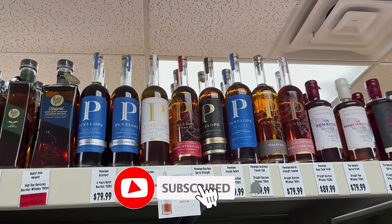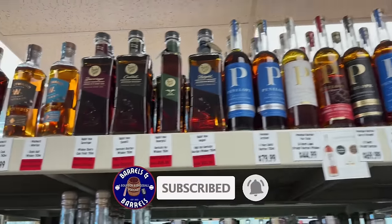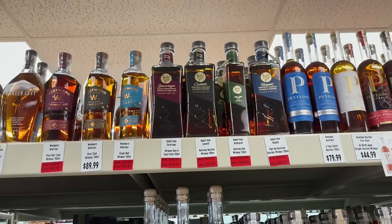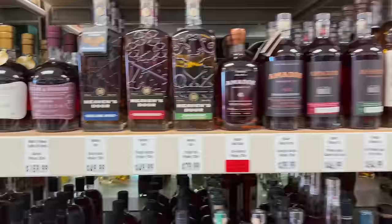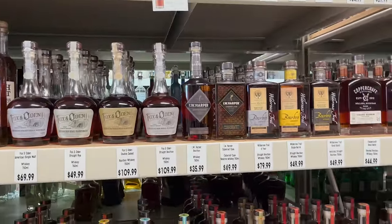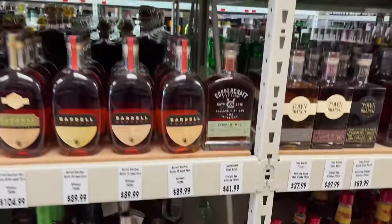Holiday Toast — that might be what we're leaving here with. Penelope, all the Penelope, Rabbit Hole, High Gold. We did a review on that a few months ago. Fox and Odin — I'm seeing that pop up a lot more recently. Oh wow, look at all the Barrel bourbons!